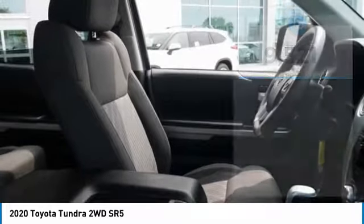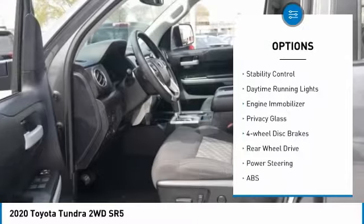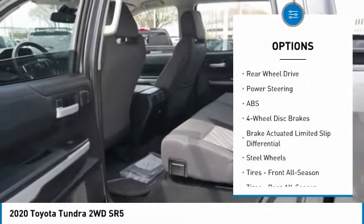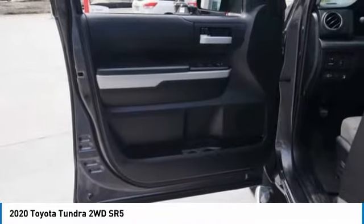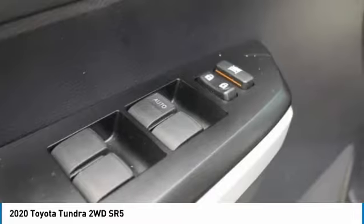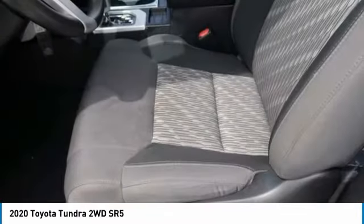Here are some of this vehicle's great options: tire pressure monitor, tow hitch, heated mirrors, brake assist, traction control, stability control, daytime running lights, engine immobilizer, privacy glass, and four-wheel disc brakes. This isn't just a vehicle — it's an experience. So stop in for a test drive today.